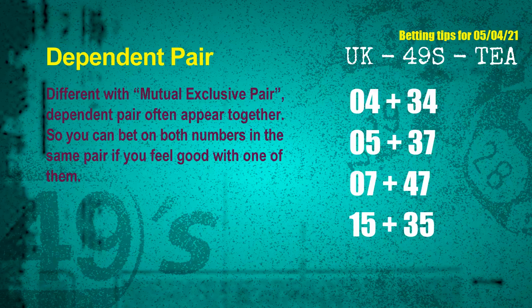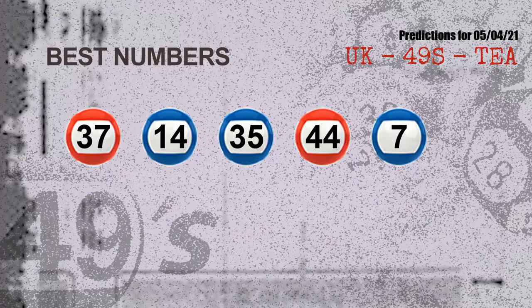Now the most exciting part of this video. We find out some numbers for you with the best chance to win next draw. They all match the following ones and colors. The best five numbers to win next draw are: 37, 14, 35, 44, 07.